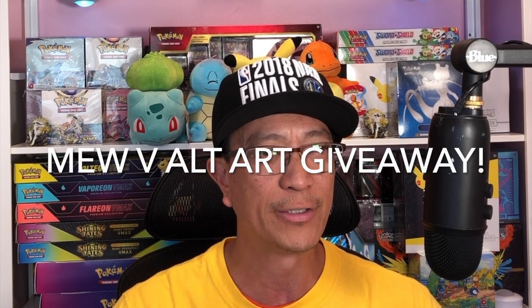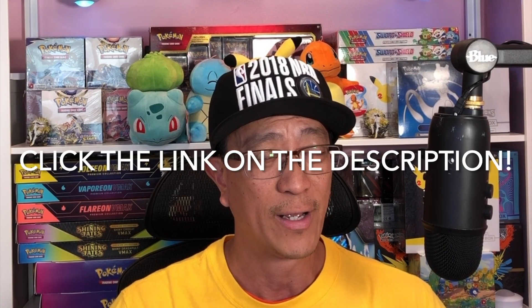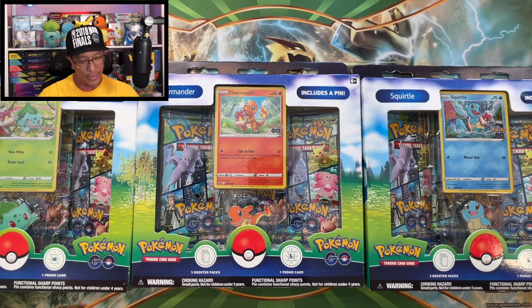Welcome back to the studio, also known as Earl's Pokéstop. We hit up Target and GameStop and they didn't have any of those Halloween-themed Pokémon cards yet. I'm thinking I'll probably pass by Kohl's — maybe they have them already, so that will be in a future video. But now I have some Pokémon GO packs and tins to open from Target. Don't forget my Mew V Alternate Art card giveaway — link is in the description!